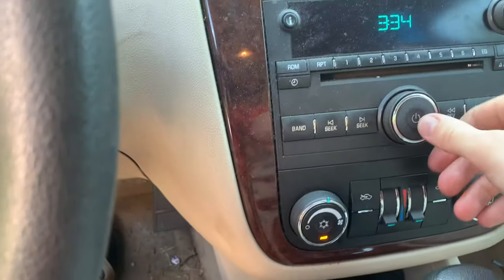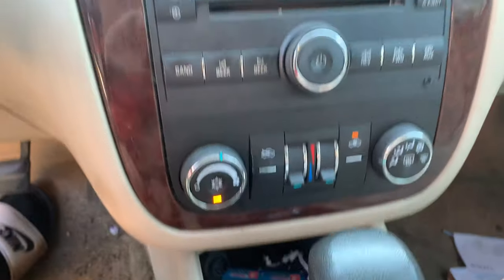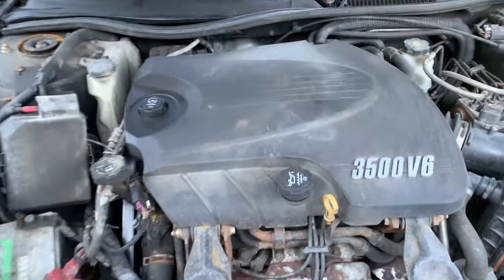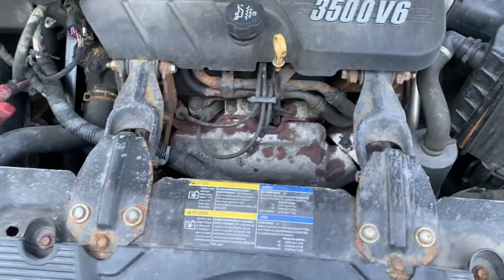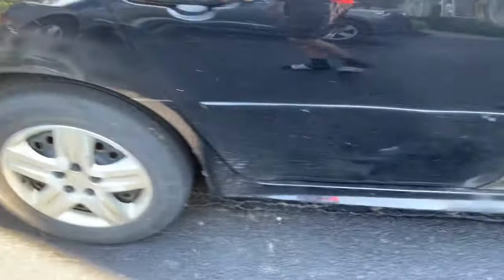The radio works and the AC is really cold. It's just so dirty in here. There's a 3.5 liter - not very clean under there but it's running good. As you can hear, the exhaust is a little loud even though it does have a new muffler on it.